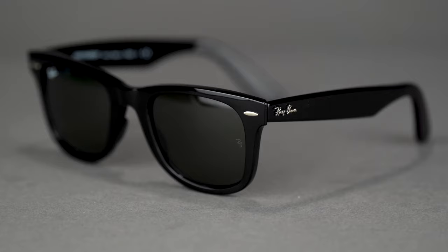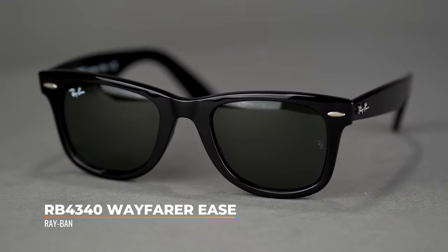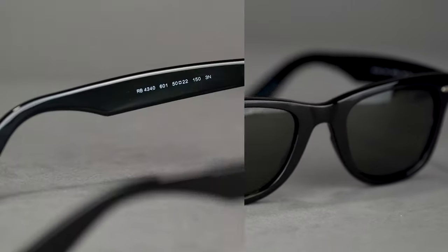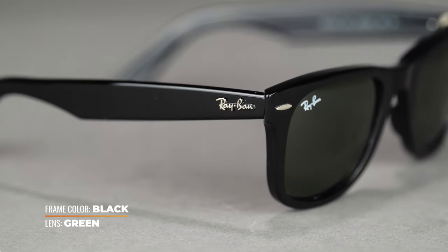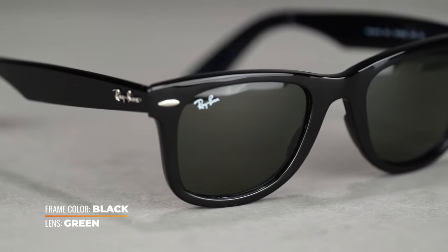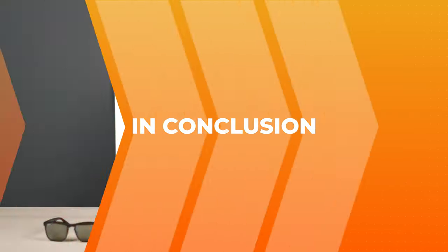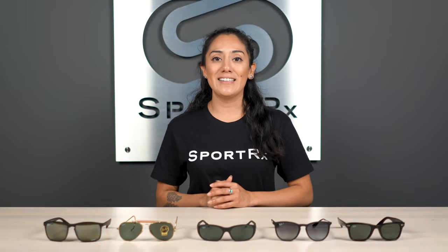Last but definitely not least, we have the RB 4340 Wayfarer Ease. This is a unisex frame that looks great on both male and female. It's a nice change from the original Wayfarer — it makes it more comfortable by reducing the pantoscopic tilt. The original Wayfarer is quite steep with that tilt; this one brings it down, so if you have issues with the original hitting and rubbing against your cheeks, this one will prevent that. It's an overall really cute athleisure look. This one is an SFW of 136, which gives you a men's medium/large and women's large.